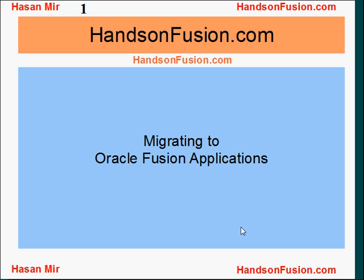Welcome to HandsOnFusion.com. This is Hassan Meir. I'm going to talk about what is the best path you can take to migrate to Oracle Fusion Applications.